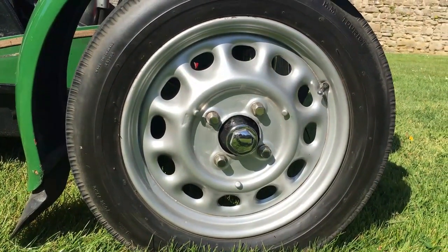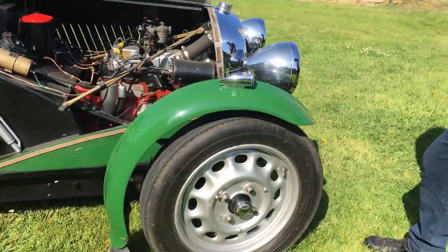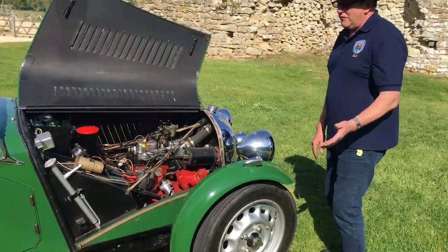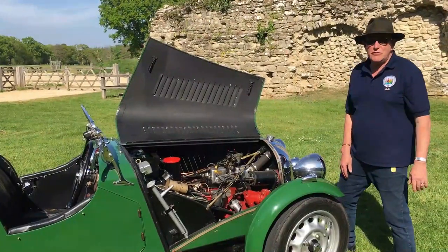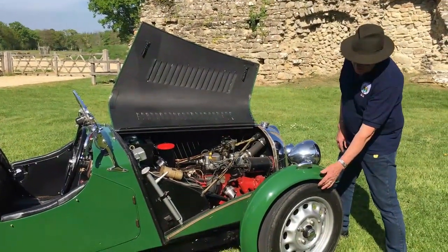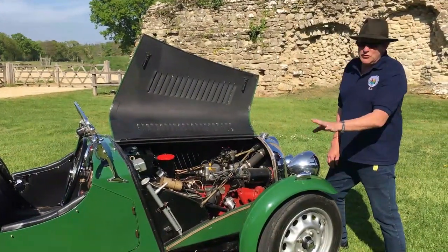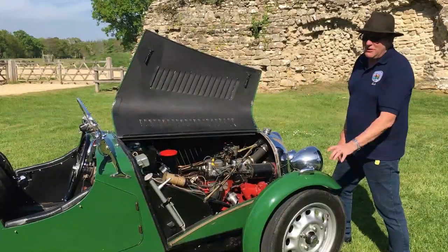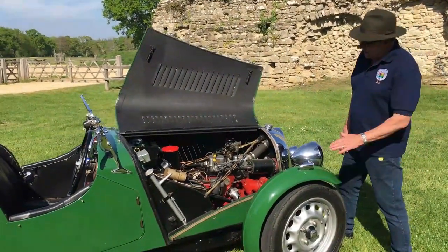It's an Austin Seven-sized tyre, and there's no wonder why you'd buy one of these over an Austin Seven of its day, because it is so much more fun — the steering and handling are absolutely phenomenal. One thing this car is absolutely brilliant at is in the snow: these little tyres cut through the snow and it goes most places. It really is quite good fun.